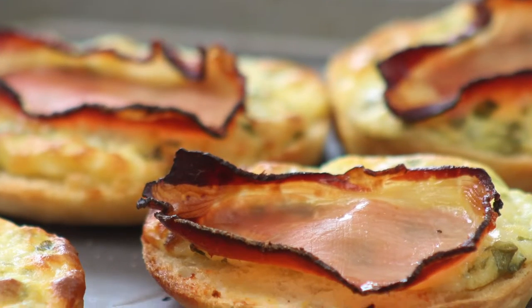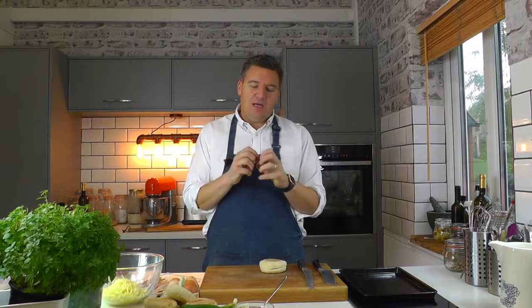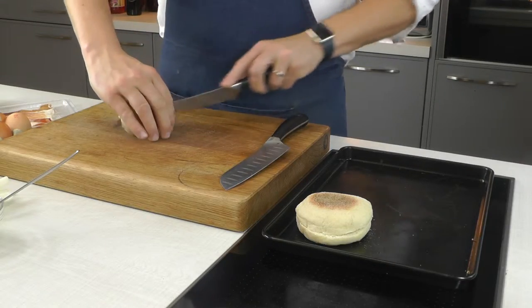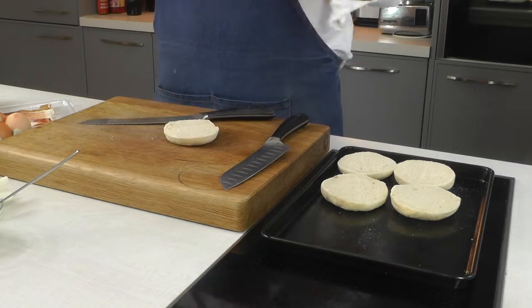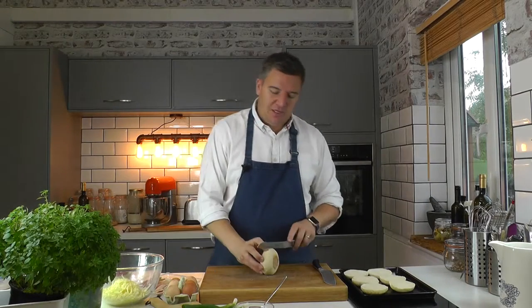I'm going to show you one of my personal favourites: an amazing little rarebit on English oven butter muffins. We're going to top it with a cured ham and as it all cooks the ham will crisp up and it will just be amazing. Let's cut these muffins and give them a light toast while we make the rarebit — it's not a true rarebit as such where it's cooked out, it's a little cheat's version but I think it's delicious.